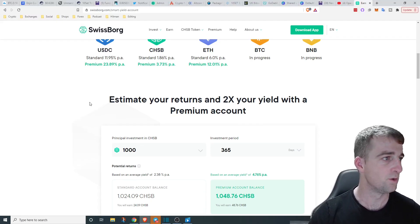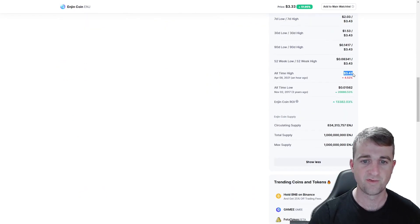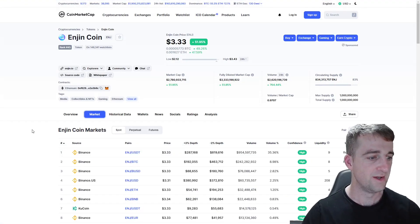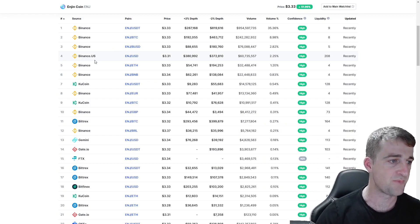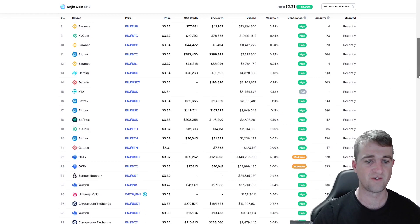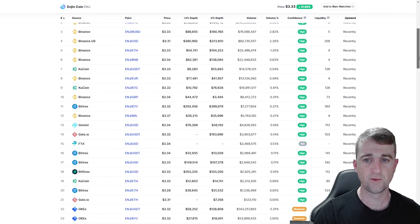Let's get talking about Enjin. Currently we are creating new all-time highs — we're at $3.33, and the all-time high was $3.43 about an hour ago. We've hit those highs and are doing a little retracement. If you're looking to get hold of some Enjin, Binance has predominantly most of the volume. You can also get it on Binance US for US citizens, as well as Bittrex, Gemini, Gate.io, and KuCoin.